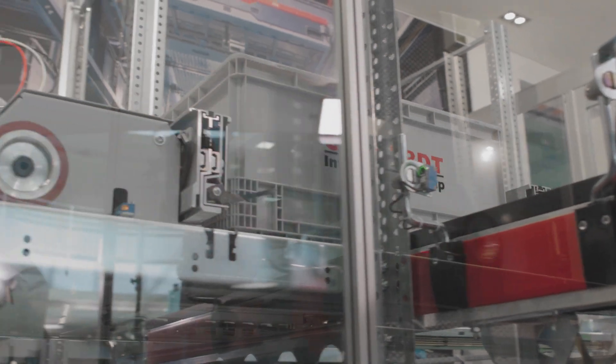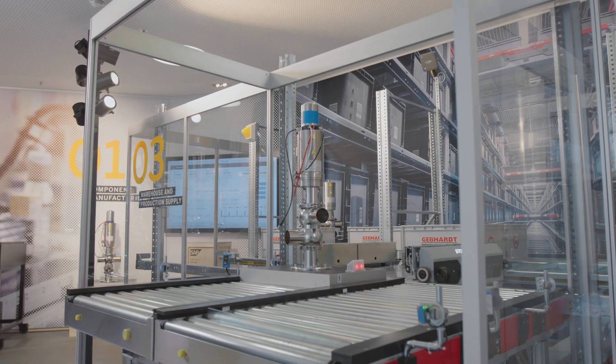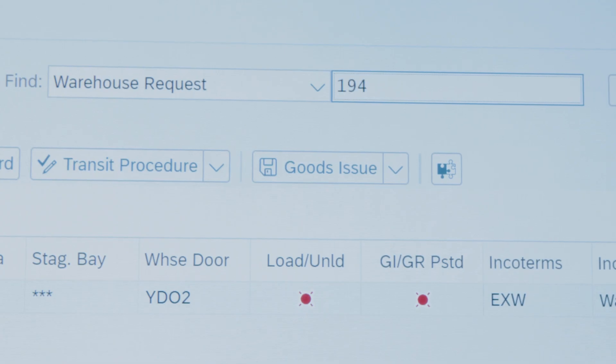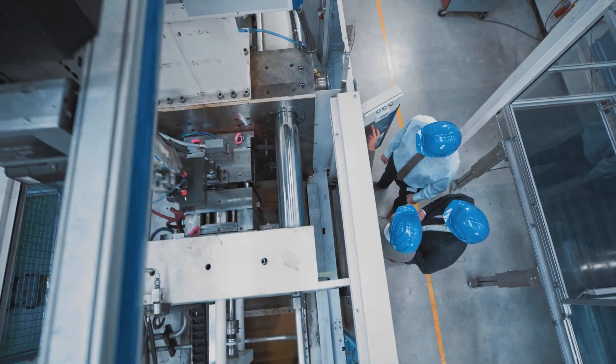In our new intelligent factory you can experience end-to-end processes showing the value of SAP S4HANA, intelligent product design, the digital manufacturing suite, intelligent asset management and logistic solutions such as extended warehouse management — all enabled by the underlying SAP Cloud Platform.